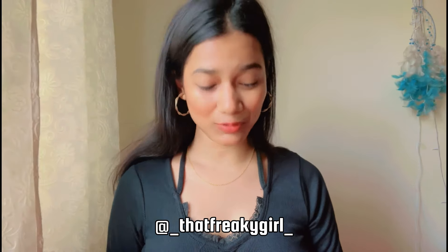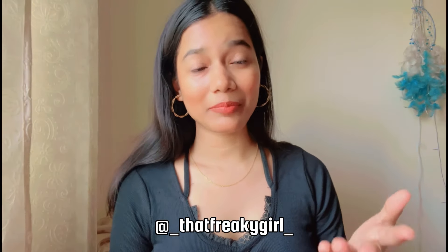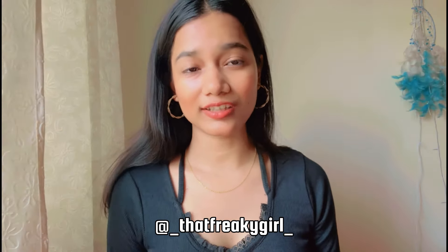Before we start, if you haven't subscribed to my channel then do subscribe, and also follow me on Instagram — I will put my Instagram link. I post there regularly. Okay, let's start.